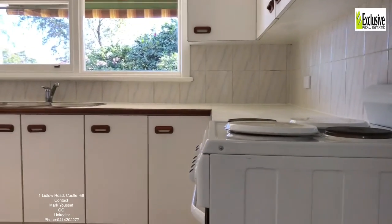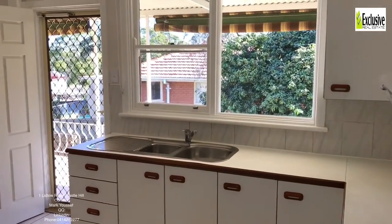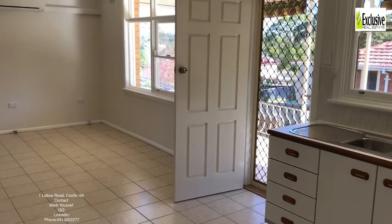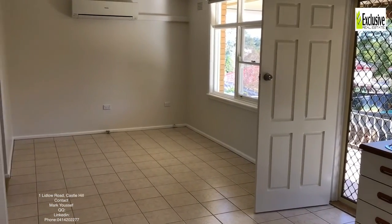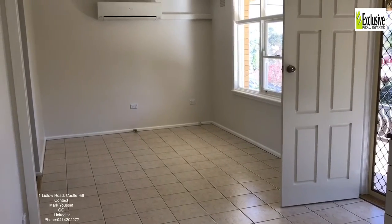The kitchen overlooks the backyard with a beautiful big picture window so you can watch the kids as they run around. There's split system air conditioning and a lovely big dining room with gas bayonets.